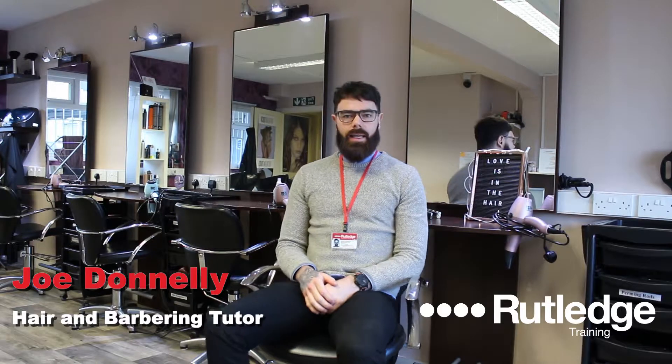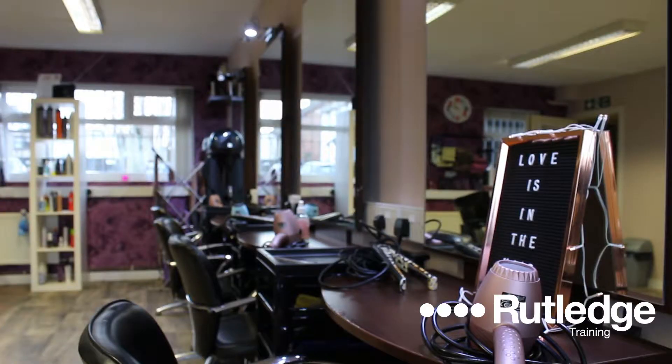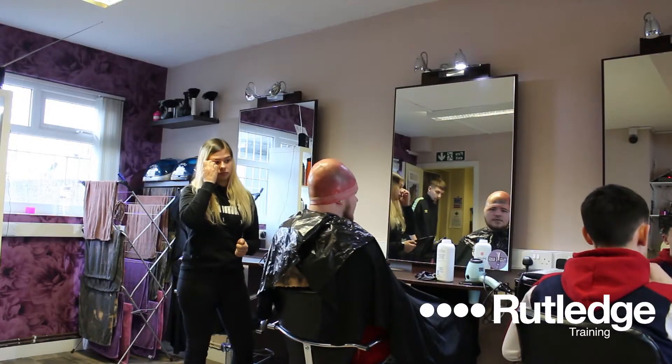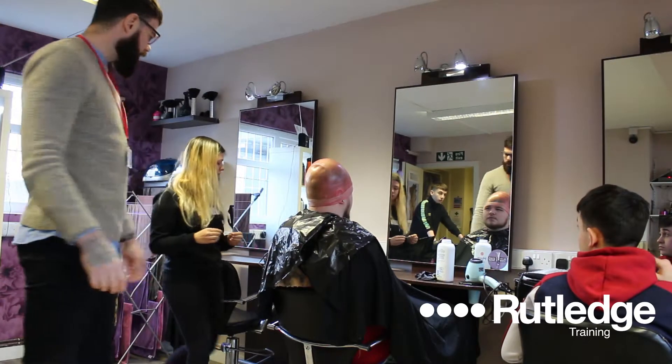Hello everyone, my name is Joe Dye. I am the Hairdressing Barbers tutor here at the Jenny Herd Academy in Morriff House. I have been teaching Hairdressing now for the past year. The reason why I've been teaching was to give the younger generation my input on how I think Hairdressing Barbers should be.